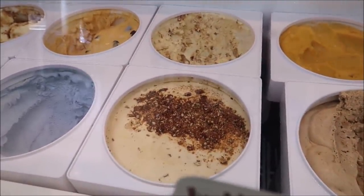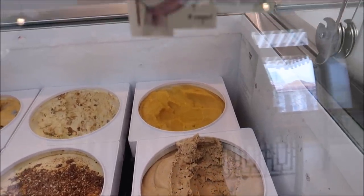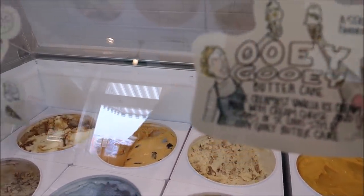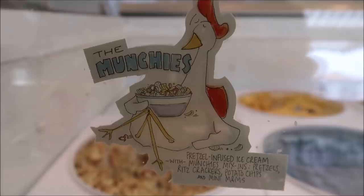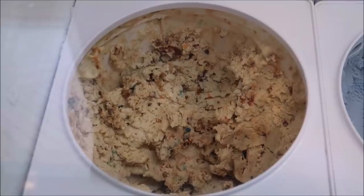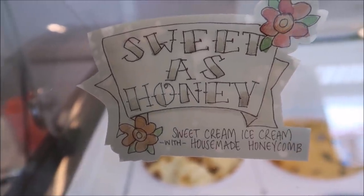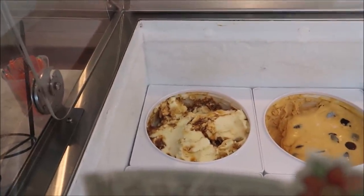They also have butter pecan brittle — wow, that looks good. Oatmeal lace, king of mangoes, gooey gooey butter cake, Sally sells seashells — very interesting. Orange marshmallow. And how about the munchies? It comes with pretzel infused ice cream with mix-ins: pretzels, Ritz crackers, potato chips, M&Ms. And this one's kind of cool — sweet as honey, which is sweet cream with house-made honey cones. Just take a look at it back there.